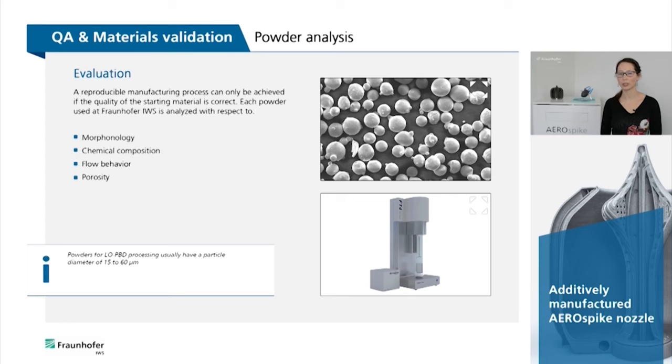A reproducible manufacturing process can only be achieved if the quality of the starting material is correct. Each powder used at the Fraunhofer IWS is analyzed with respect to morphology, chemical composition, flow behavior, and porosity.